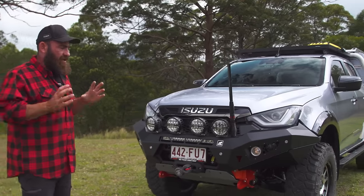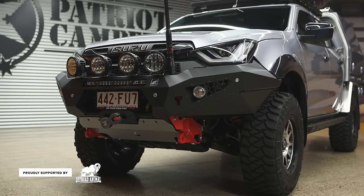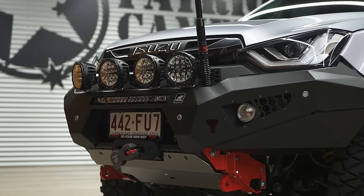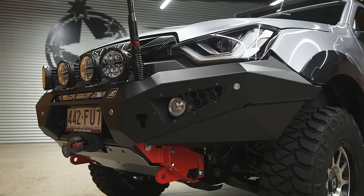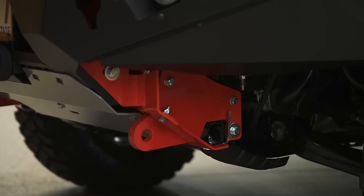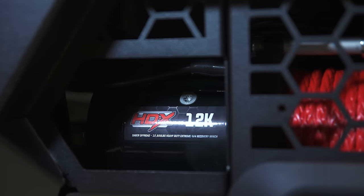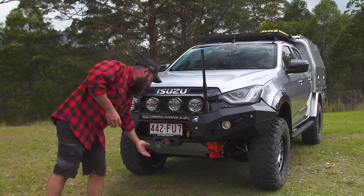Off-Road Animal — we've been working with these guys for a very long time. They come up with left-field concepts and they listen to us as end users. Steel bull bar, big bash plate, massive recovery hooks. We've gone with a Sabre winch for this season — a 12,000 pound Sabre winch with Dyneema rope and Sabre fairlead and soft shackle mounting point. Can't really comment on the winch yet because I haven't used it, but watch throughout the series.